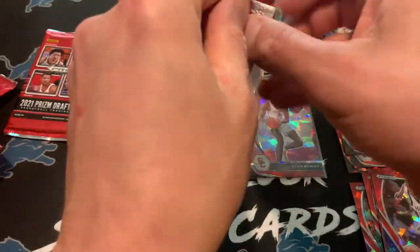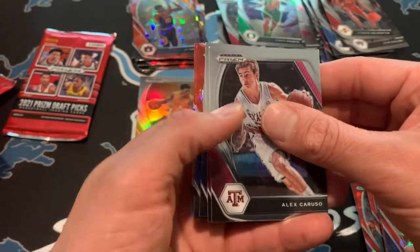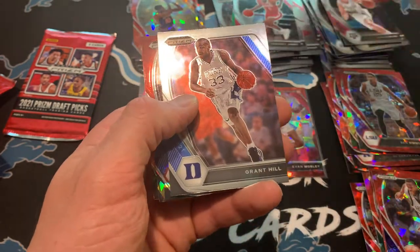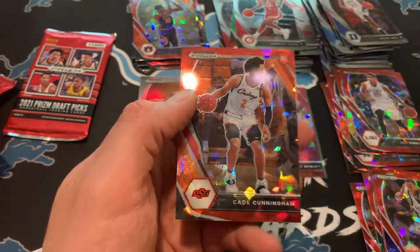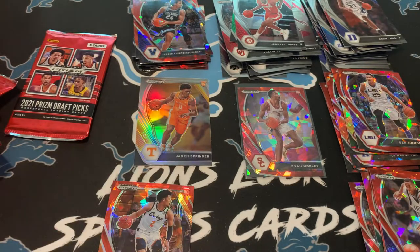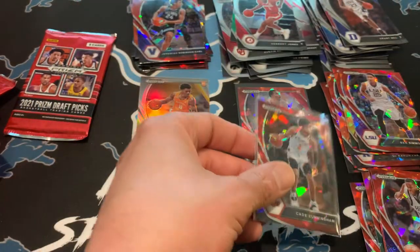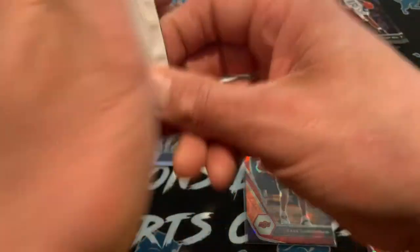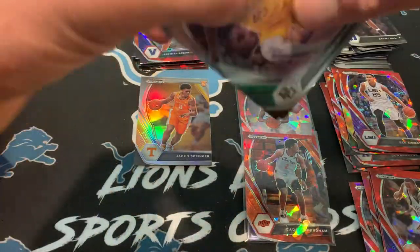Two packs to go — let's hit something cool here. Come on, Cade. Even a Cade base, I would take it. Alex Caruso, Herbert Jones, Grant Hill. Got a Jeremiah Robinson-Earl — and yes! Sweet! Definitely happy with those two red cracked ice hits. So I guess that's a good thing about this product — if you're going to hit 23 red cracked ice, you do have a pretty solid chance to get some good rookies in the red cracked ice.